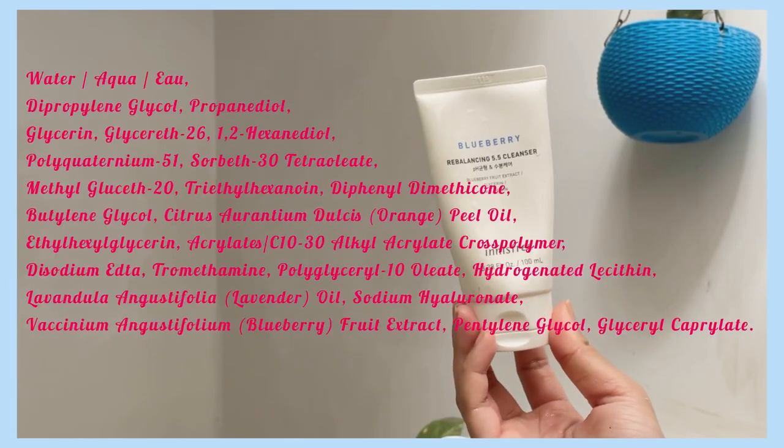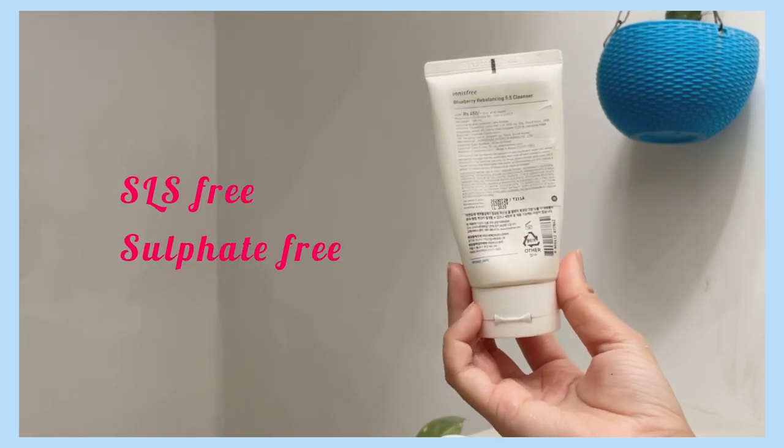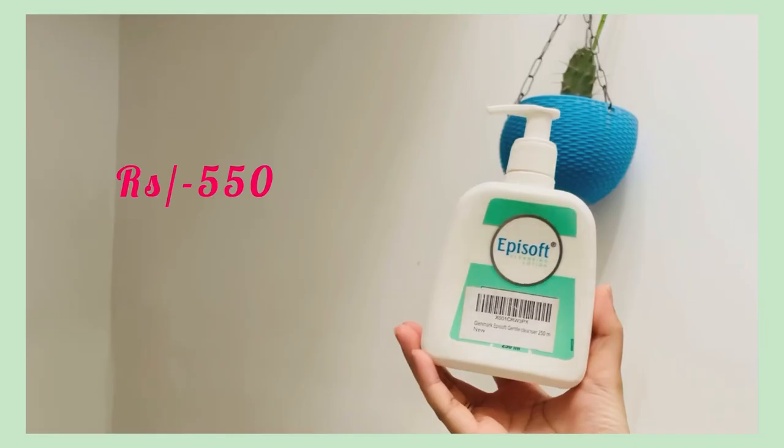Next up I have the Blueberry cleanser from Innisfree. It has five different kinds of surfactants and definitely has fragrance and essential oils, but it's very gentle on the skin. Blueberry is one of the last ingredients, just so you know, but it works on the skin really well. It does not strip out the skin and will be suitable for most skin types, so definitely check this out.